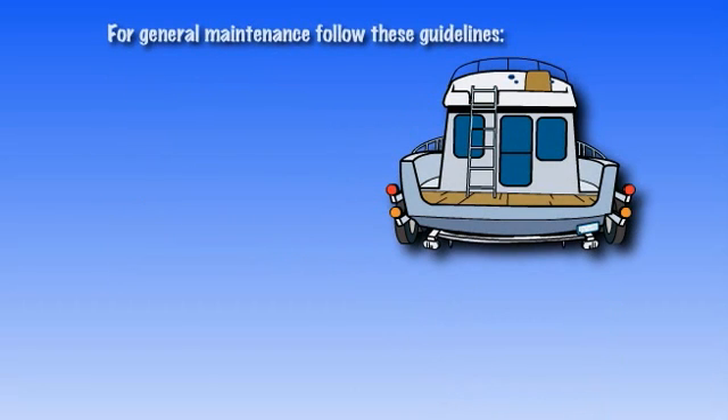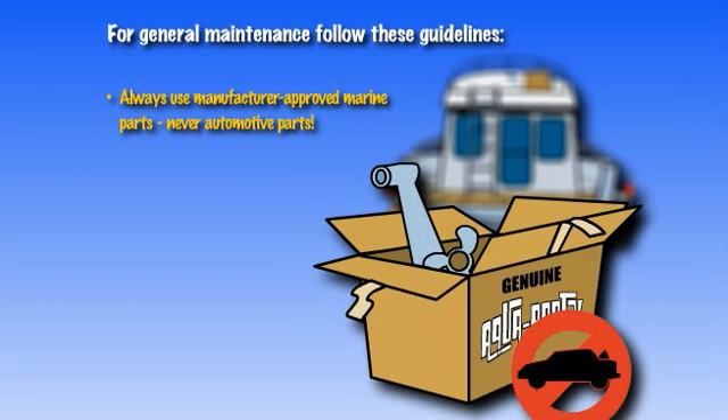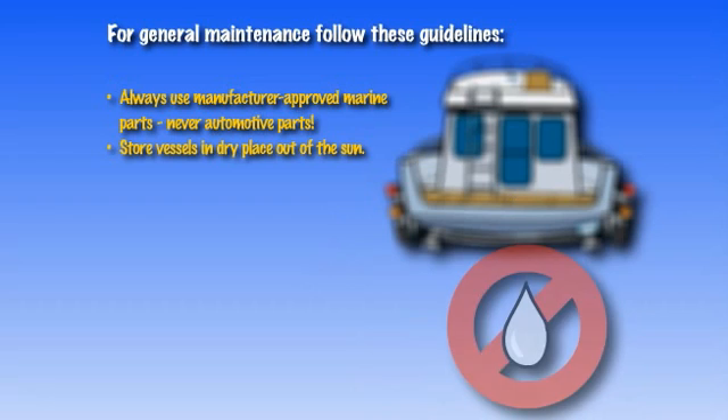For the general maintenance of your boat, follow these guidelines. Always use manufacturer-approved marine parts, never automotive parts. Store vessels in a dry place out of the sun.